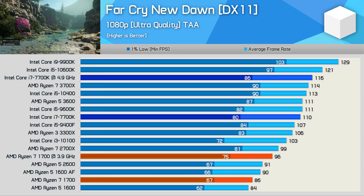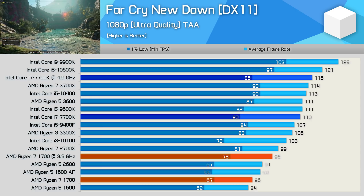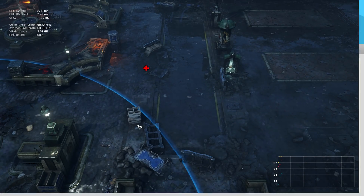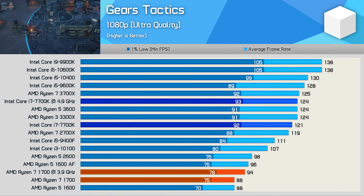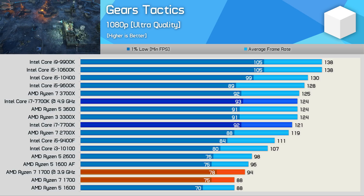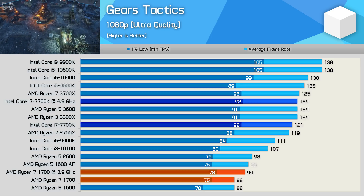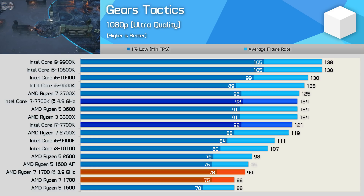Moreover, in these less demanding titles the 7700K is often a good bit faster than the Ryzen 7 1700. Another example of this is seen in Gears Tactics, where the 1st Gen Ryzen 7 processor really struggles. The memory and cache optimizations of 2nd Gen Ryzen, while not massive, do make a world of difference in this title, and 3rd Gen Ryzen was a massive leap forward. Still, for the best performance, something like the Core i5 10600K is what you'll be after.